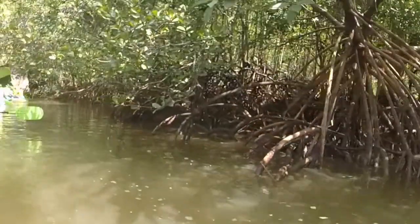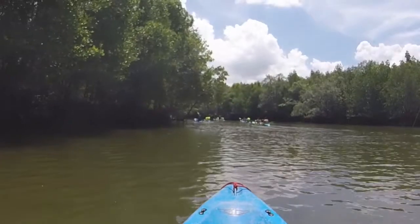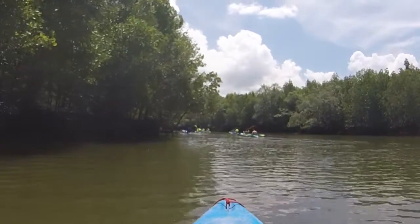Worldwide there are over 50 species of mangroves and Thailand is home to around a dozen of them. The two most common species found here are the red and black mangrove. The Indian Ocean Coast is home to around 80% of the mangrove forests found in Thailand, and Krabi, the province we are in now, is one of the largest areas of mangrove forest.